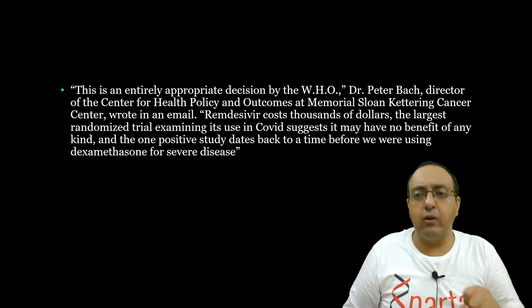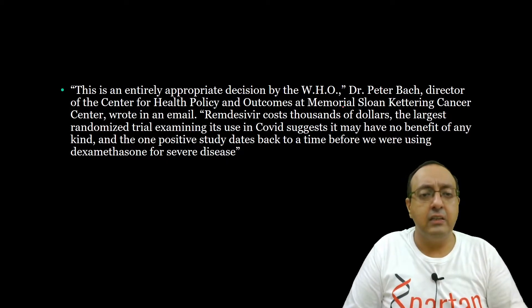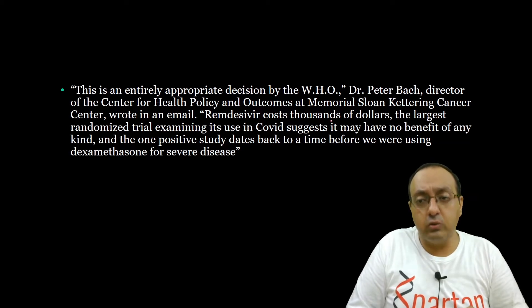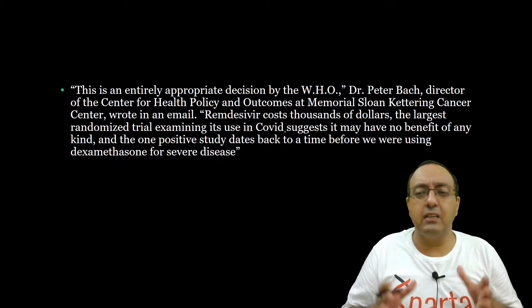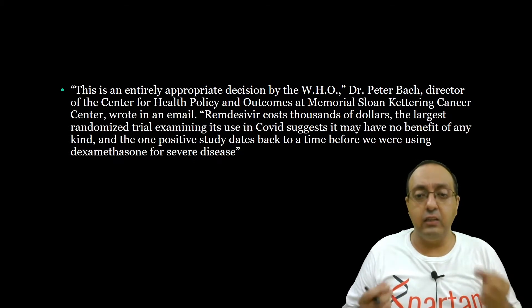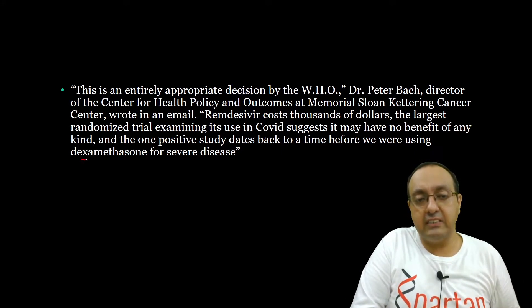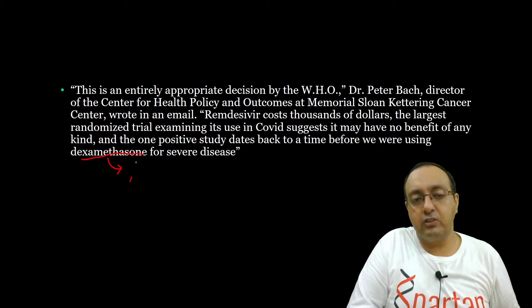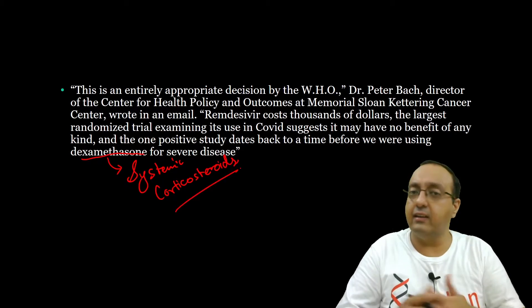This is the statement by Dr. Peter Bach, Director of the Centre for Health Policy and Outcomes at Memorial Sloan Kettering Centre: 'This is an entirely appropriate decision by the WHO. It costs thousands of dollars. The largest randomized trial examining its use in COVID suggests it may have no benefit of any kind, and the one positive study dates back to a time before you were using dexamethasone for severe disease.' Dexamethasone here refers to systemic corticosteroids, which we will come back to later in this video — because this is probably the only thing that actually works.